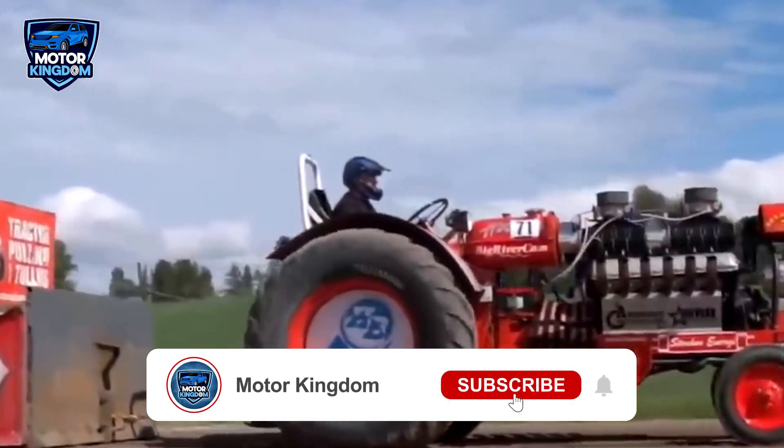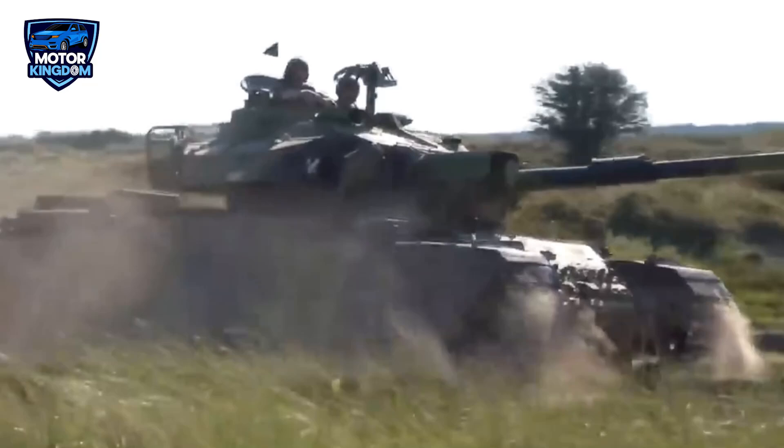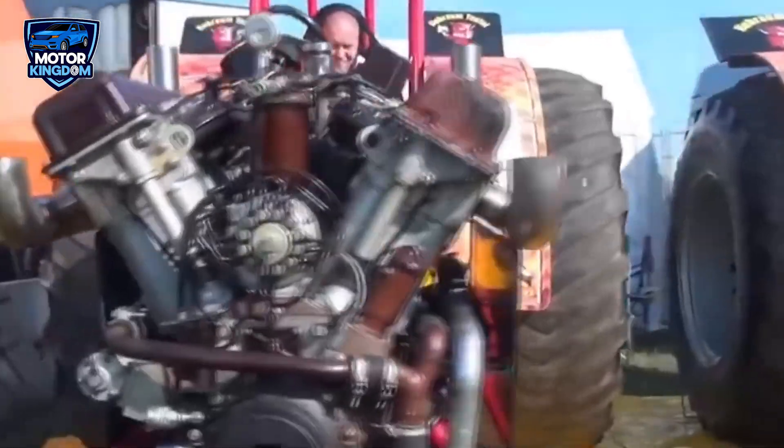Welcome to Motor Kingdom. Today we'll learn about five of these amazing V-12 engines from the Soviet era. We'll look at their specs, the huge vehicles they powered, and how they helped the USSR become even stronger in military and industrial power.